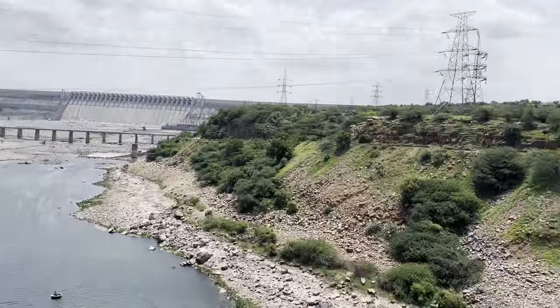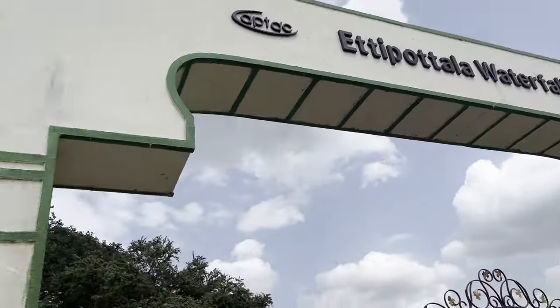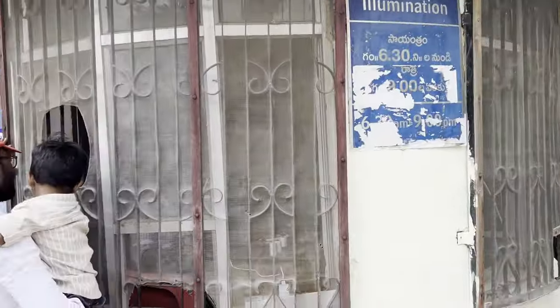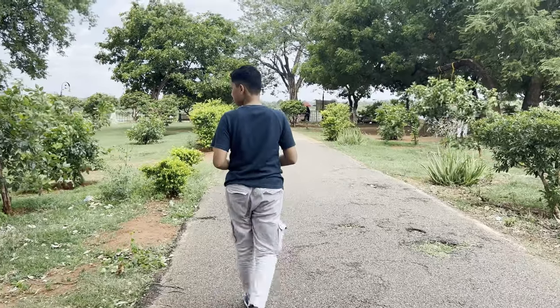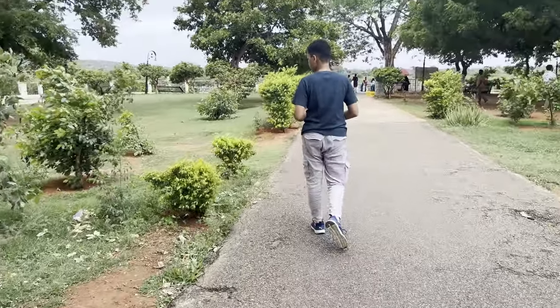Then we started towards one of the largest waterfalls of Hyderabad — Etipotla waterfall. It took us around 3 hours to reach this location. This waterfall is near Nagarjuna Sagar Dam and the view is awesome.